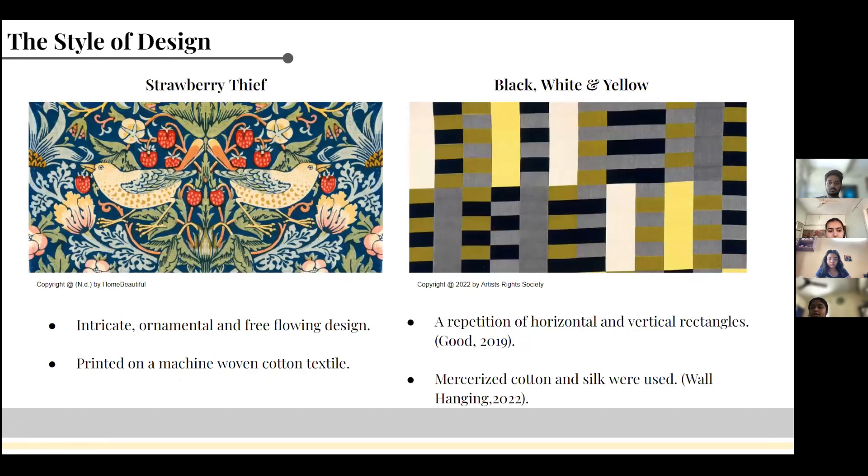The Strawberry Thief is a textile rich in formalism. The design is very intricate and flowy. Although the design has a lot of elements, it is not chaotic. As visible in the picture attached, the strawberries, leaves, and the birds are placed in a symmetrical manner. It is a machine-woven cotton textile.